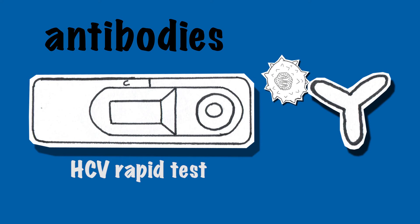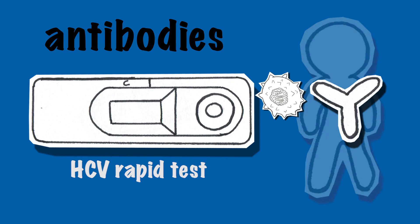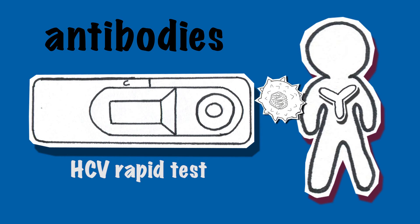If your body has met the virus, you produce antibodies. However, the test cannot measure if you still have the virus in your body, or if you are among those people who have eliminated the virus.